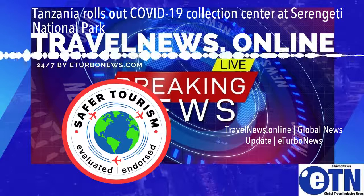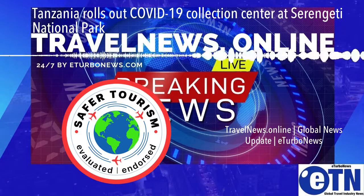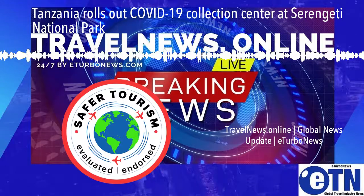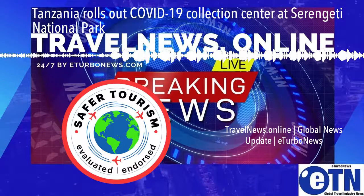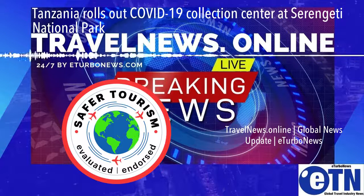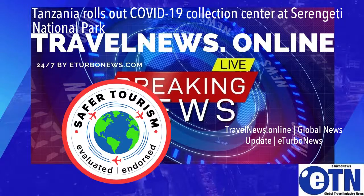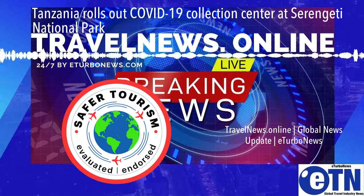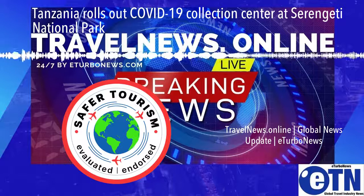Tanzania rolls out a COVID-19 collection center at Serengeti National Park to make it easier for tourists coming to take in the annual wildebeest migration. The center is the latest initiative after others like the deployment of a state-of-the-art fleet of ambulances in key national parks.